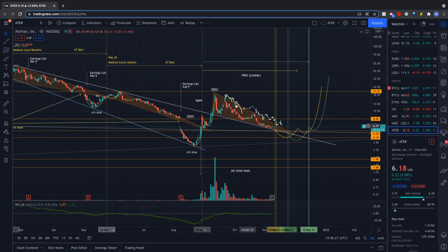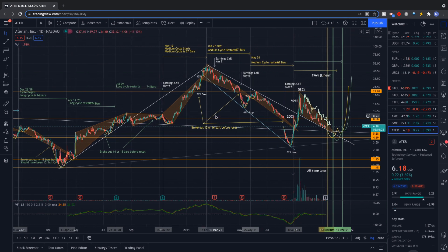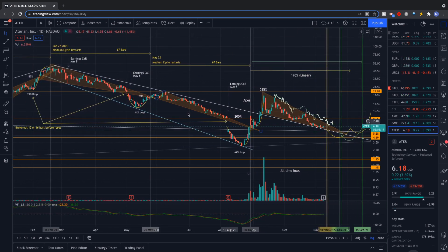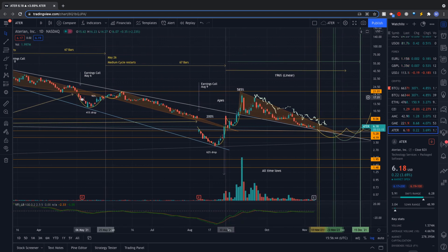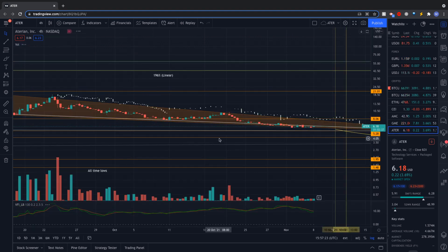I actually noticed it when I started looking more deeply into the technicals and zoomed out. When you really look at the last two moves — back here, that started on May 6 right around the earnings call — and then we're on another earnings call right now. You might look at these drops and think they're just because of bad earnings. But I started noticing this pattern seemed to appear in a lot of different places. I took a fractal of this section and it lined up pretty well on the four-hour and one-hour timeframe.